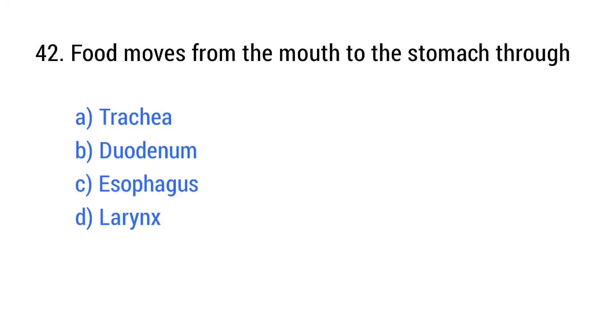Question number 42. Food moves from the mouth to the stomach through the? The right answer is option C: Esophagus.